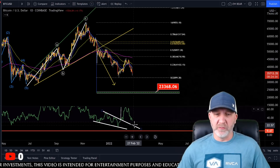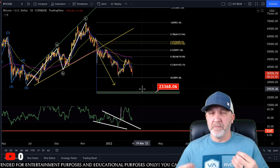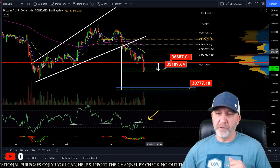That would be retesting this level, which is around the mid to lower 20,000 range. The measured move target comes in at 23,300.